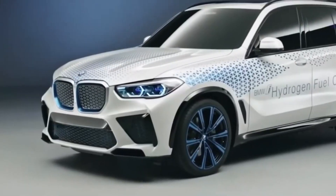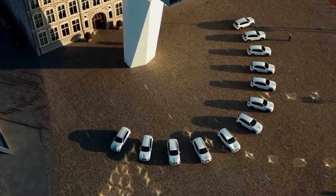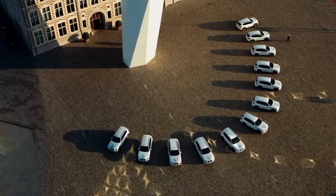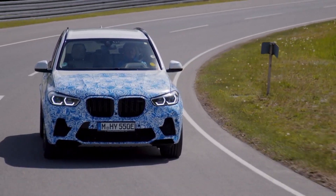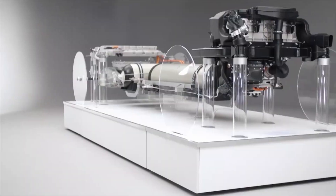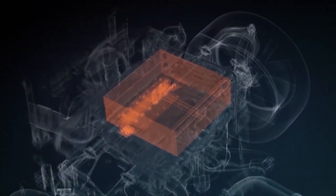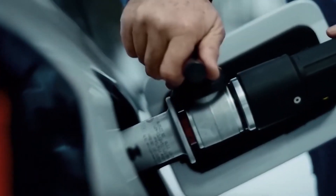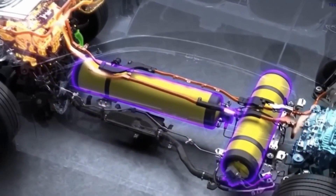This groundbreaking vehicle combines the versatility and luxury of the X5 SUV with the environmental benefits of hydrogen fuel cells, offering an exciting glimpse into the future of sustainable transportation. The X5's fuel cell stack efficiently combines hydrogen and oxygen from the air, producing electricity to power the vehicle's electric motor and drivetrain.